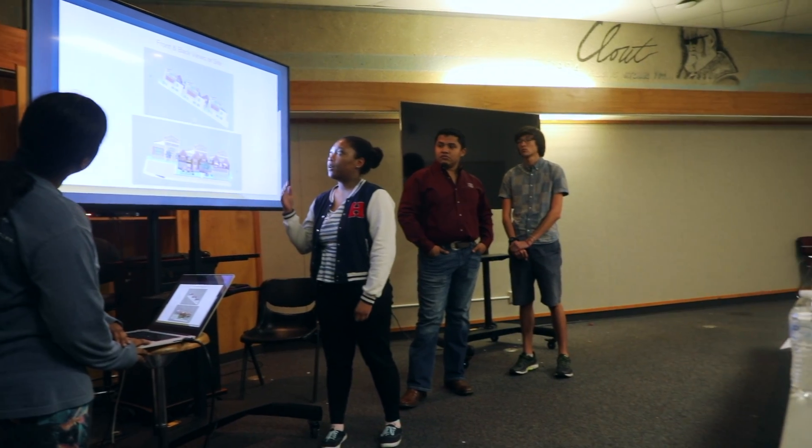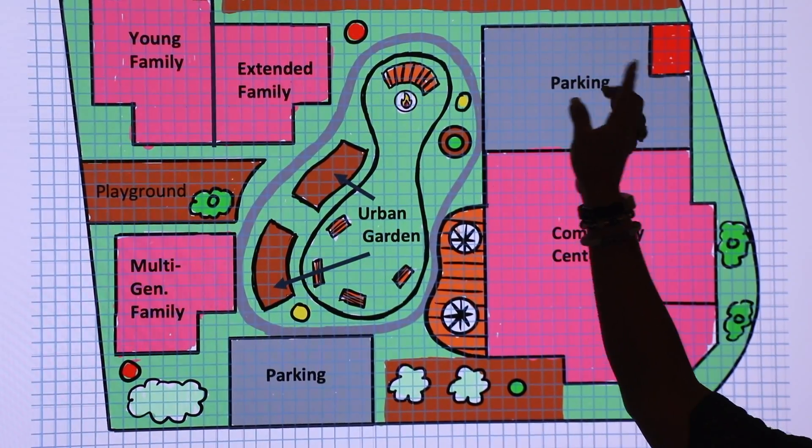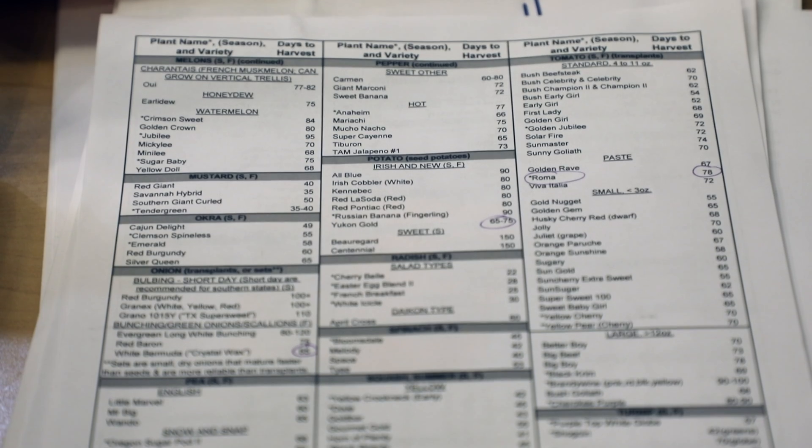The ideas that the students had — they were from countries all over the world, from many different majors. We were blown away by the types of things that we saw today, either with respect to innovative materials, innovative construction approaches, or elaborate ways to calculate return on investment. It was nothing short of amazing.